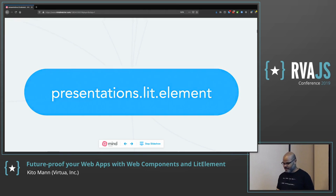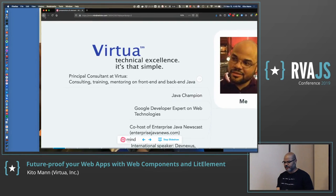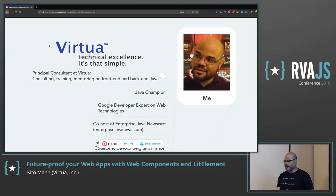I'll just talk about myself for a minute. My name is Kido, and I am the principal consultant at my own company called Virtua. There we do training, consulting, and mentoring for a variety of technologies — a lot of Java backend development and frontend development using different technologies like Web Components, Polymer, and Angular as well.